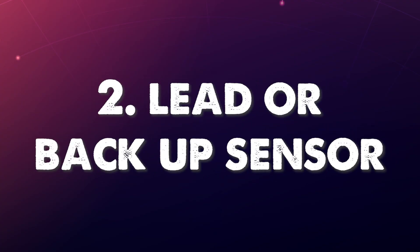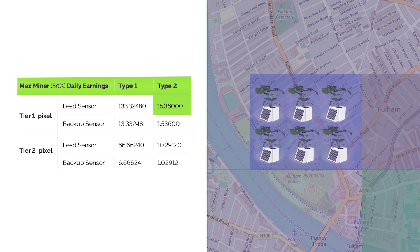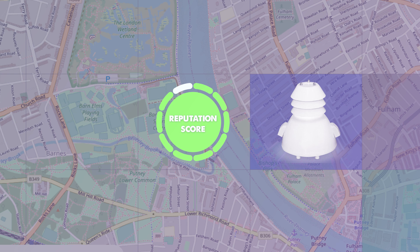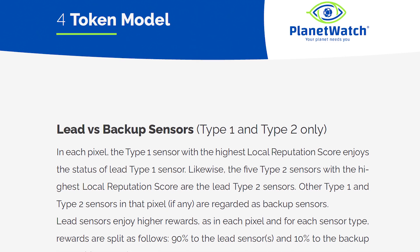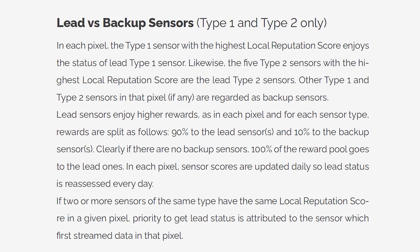Number 2, Lead or Backup Sensor. For a Type 1 device, if there was more than one sensor within one pixel, the rewards would be split between a lead sensor and backup sensors. A lead sensor approximately earns 10 times more Planet Tokens than a backup sensor. For Type 2 sensors, it is the same scenario. However, you are allowed five lead sensors within one pixel and the rest are backups. To be a lead sensor, your local reputation score must be the highest within your pixel. It is not clearly stated within the white paper, however the reputation score seems to be how relevant the data is to the Planet Watch team.